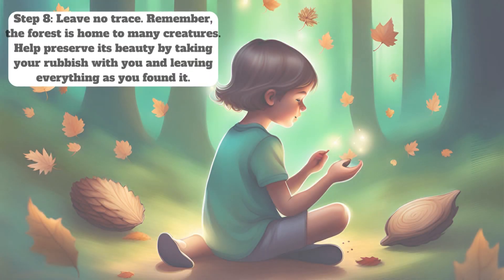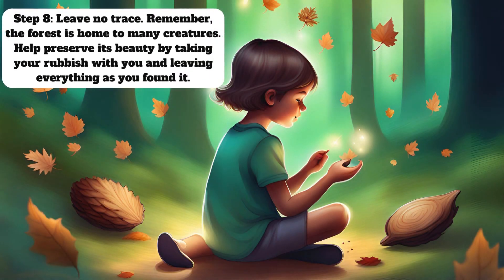Step 8: Leave no trace. Remember, the forest is home to many creatures. Help preserve its beauty by taking your rubbish with you and leaving everything as you found it.